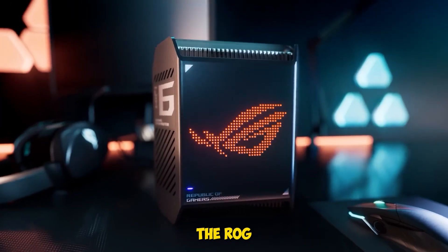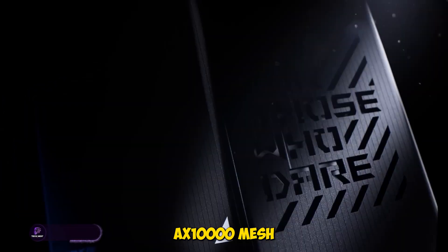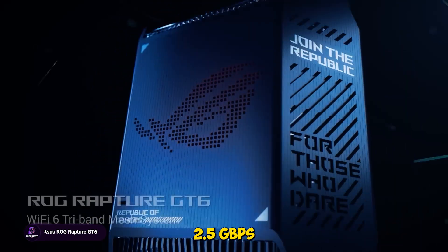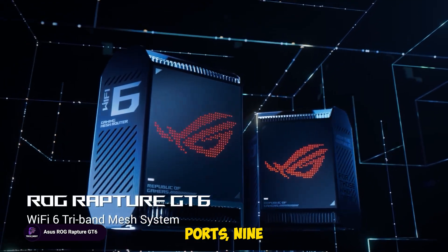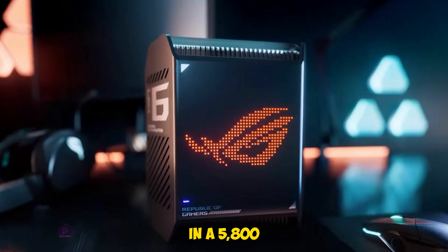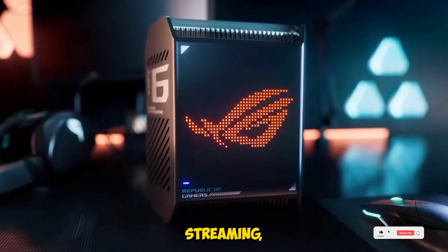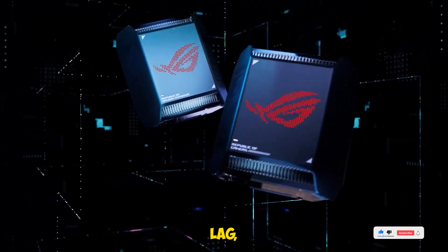This one's a beast — the ROG Rapture GT6 is a tri-band AX10000 mesh system with 2.5 gigabits per second ports, 9 internal antennas, and triple-level game acceleration. We tested it in a 5,800 square foot home and ran simultaneous gaming, 4K streaming, and downloads. No lag, no drops.